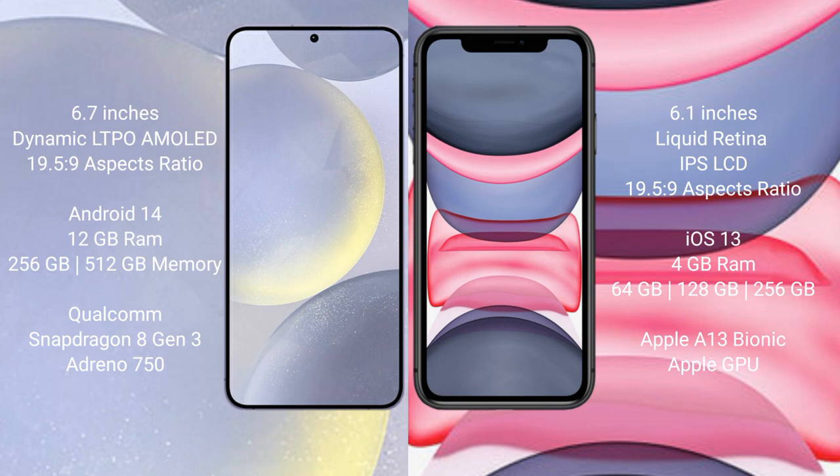Samsung Galaxy S24 Plus features a Qualcomm Snapdragon 8 Gen 3 processor and Adreno 750 GPU. iPhone 11 comes with 4GB RAM and 64GB, 128GB, or 256GB internal storage, powered by the Apple A13 Bionic processor with a separate graphics GPU.